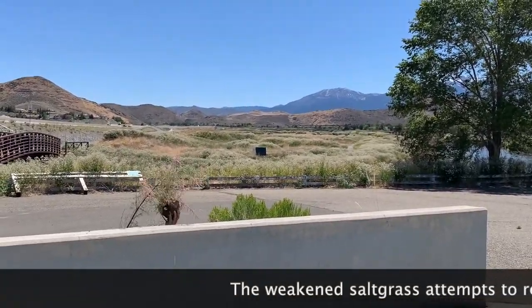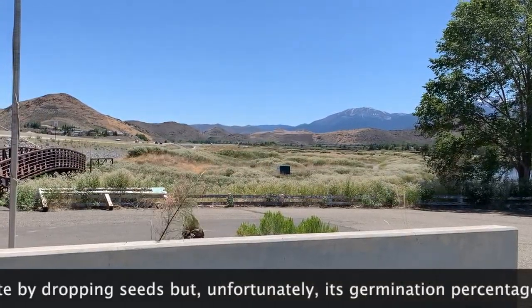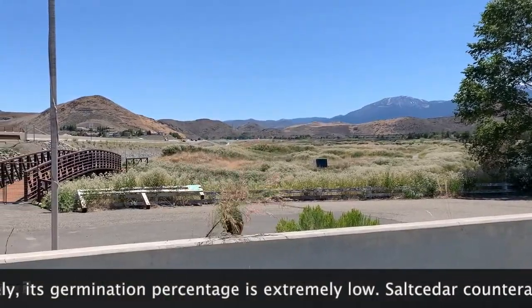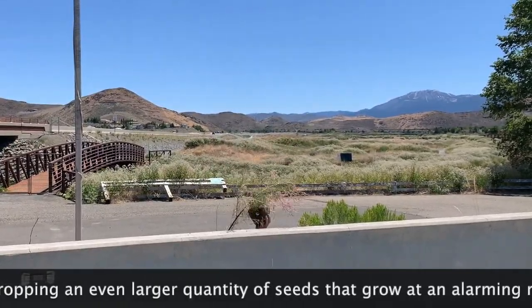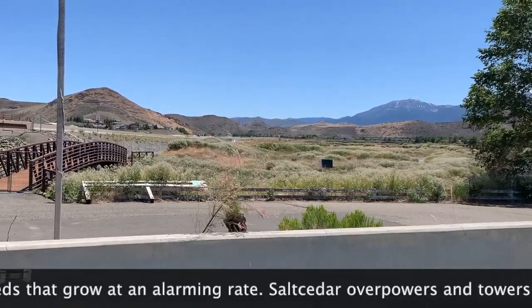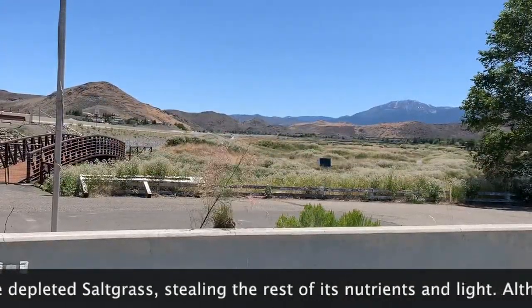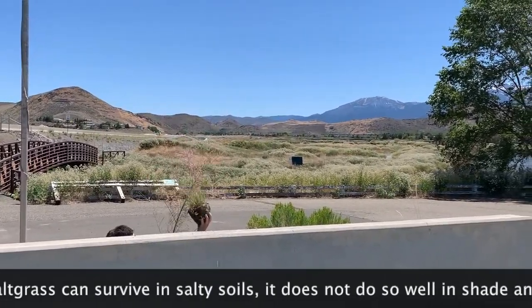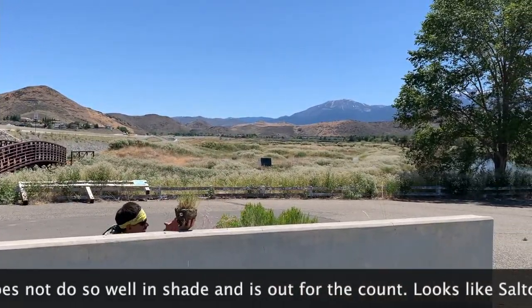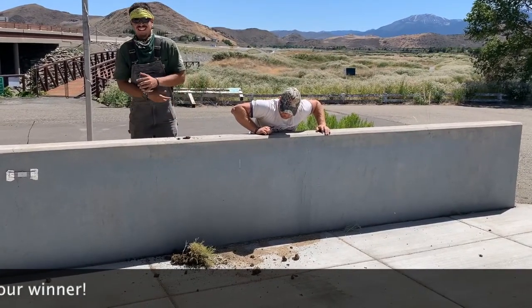Round 3. The weakened saltgrass attempts to regenerate by dropping seeds, but unfortunately its germination percentage is extremely low. Salt Cedar counteracts by dropping an even larger quantity of seeds that grow at an alarming rate. Salt Cedar overpowers and towers over the depleted saltgrass, stealing the rest of its nutrients and light. Although saltgrass can survive in salty soils, it does not do so well in the shade and is out for the count. Looks like Salt Cedar is our winner!